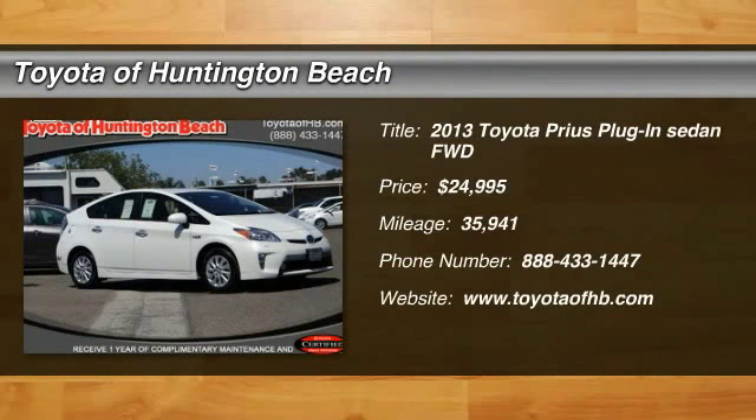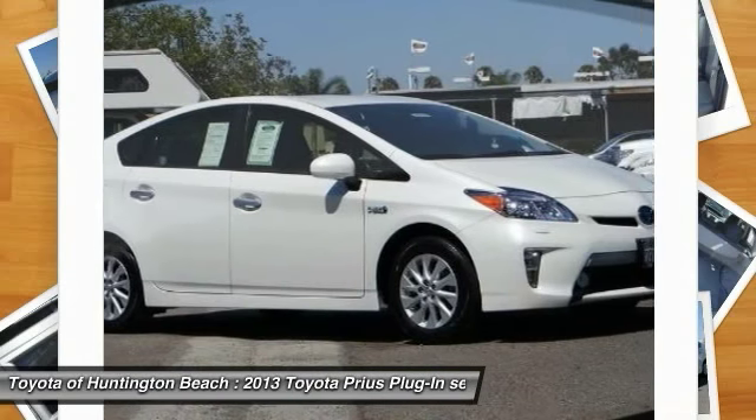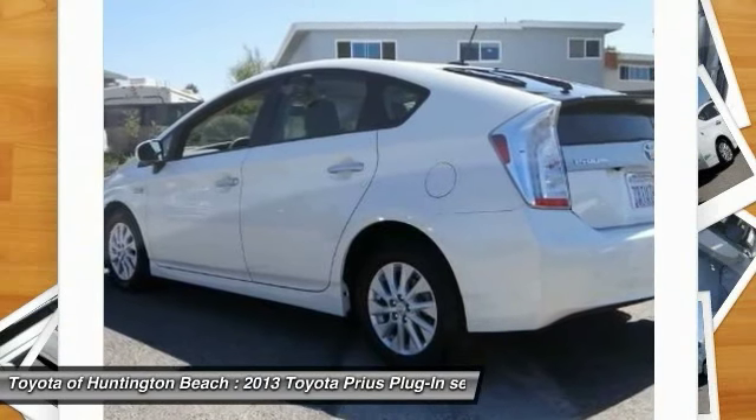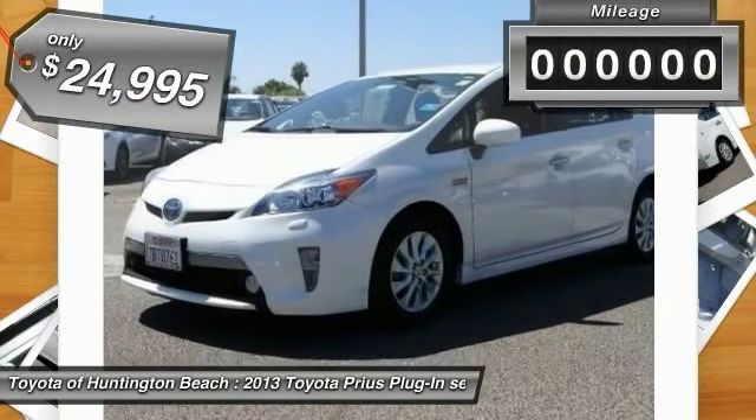The 2013 Prius offers harmony between man, nature and machine. Using the wind, the sun and advanced hybrid technology, Prius is a true full hybrid. One reason for its EPA estimated combined 50 miles per gallon rating, and is priced below $25,000.